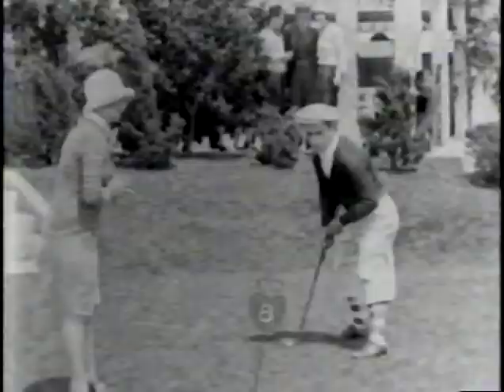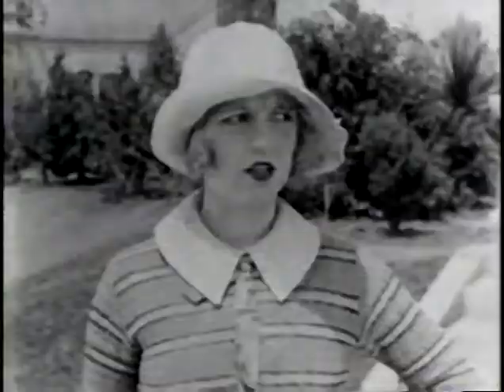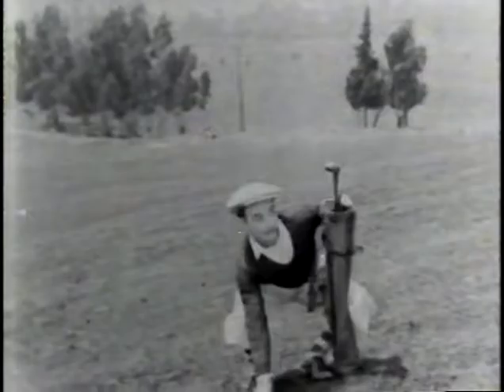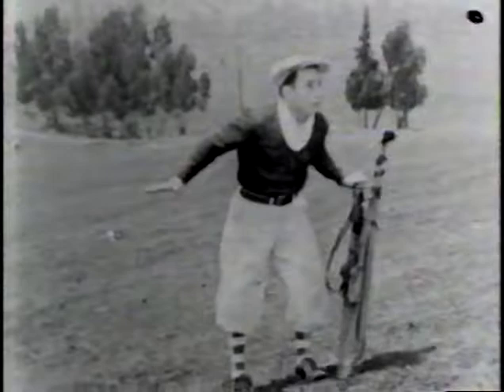We won't try to improve your grip or show you how to whack it a ton — we might not be able to do much for your golf game at all. But with vacation packages to over 100 golf courses in North America and the Caribbean, Canadian Holidays can work wonders with where you play. Call your travel agent or Canadian Holidays and discover the most forgiving sweet spots in golf.